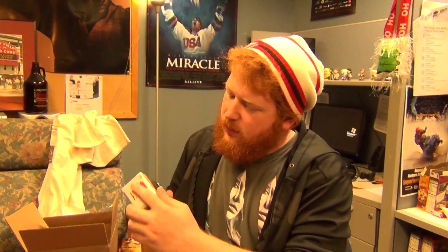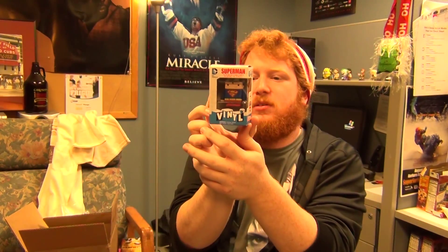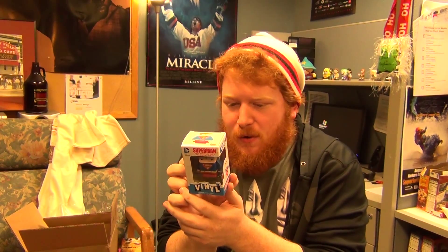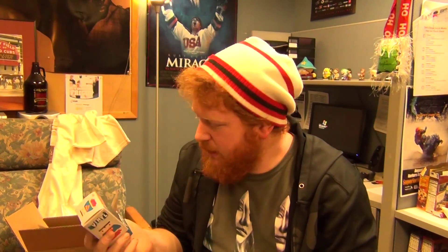So what we got here. Superman - interchangeable magnetic vinyl. Very nice. Looks like they also got Batman, Robin, Joker, Deathstroke, Bizarro, Aquaman, Harley Quinn. Very nice. So collect all those bad boys - not bad, not bad.